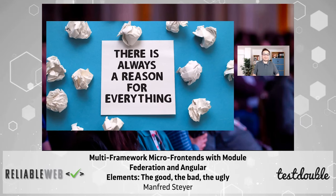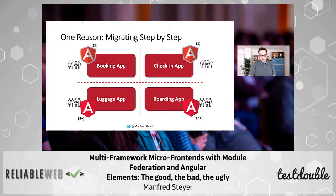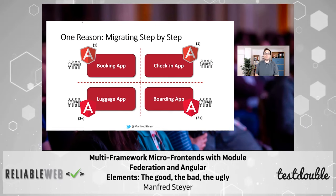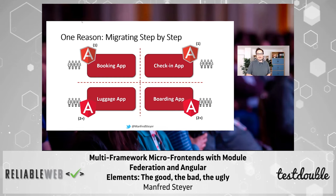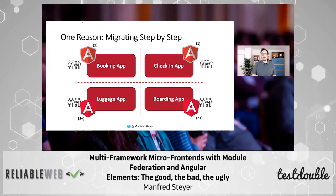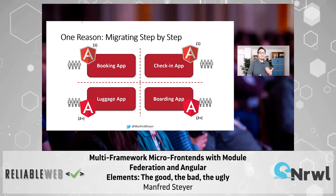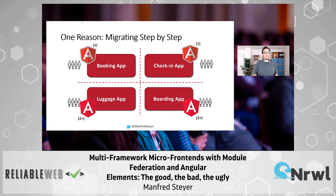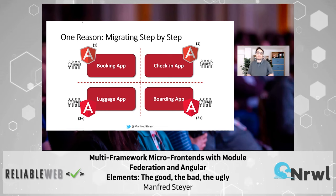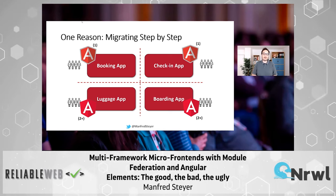You cannot say in general this is a good or a bad architecture. What might be the reasons for doing something like this? One reason is migrating from one tech stack to another one. Perhaps you've heard the rumor: AngularJS in version 1 is a different framework than Angular in version 2 and upwards — the current version is 12. So we need some kind of migration if you want to move an existing huge application from Angular 1 to Angular 2 and upwards. Using micro frontends to migrate something step by step is very tempting.